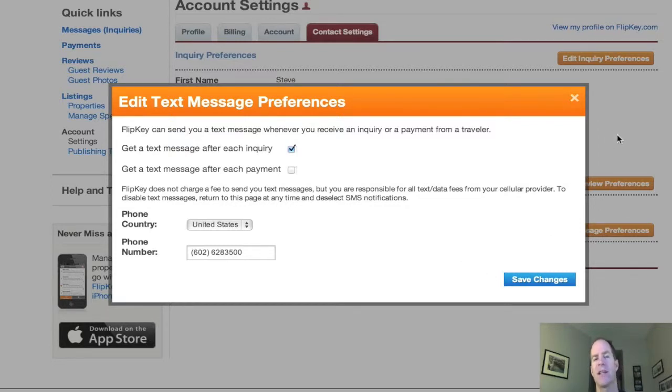Hit save changes, and you're done. That's how you do it. Very simple. It's going to really, really increase the amount of time that you can respond in, so please do it. If you like this tip, please sign up for my YouTube channel and my VIP email list at VROwnersGuide.com. Thanks so much.